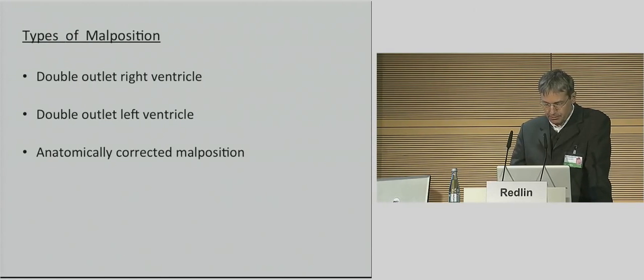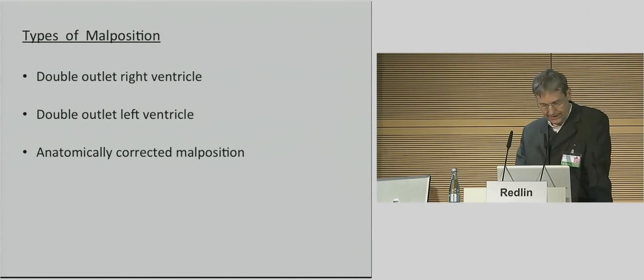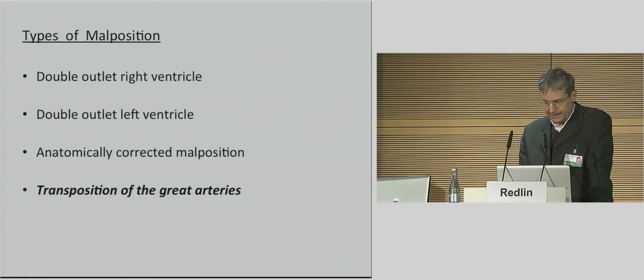There are different forms of malposition: double outlet right, double outlet left, and the anatomically corrected malposition, which is a rare condition meaning that the great vessels connect with the appropriate ventricle but in a manner different than normal. A fourth type of malposition is the transposition of the great arteries.